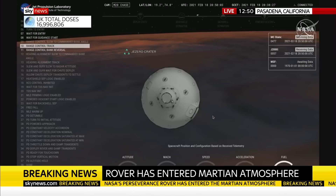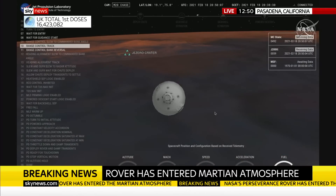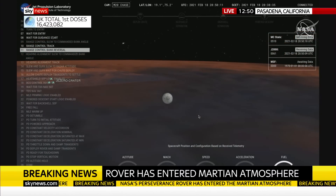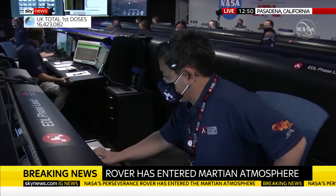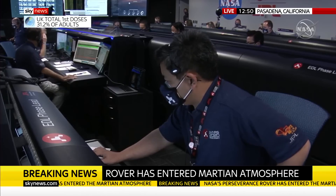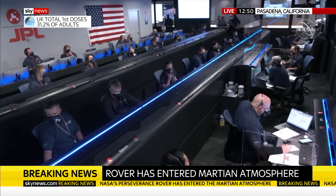We have indications that Perseverance is now performing bank reversals in the atmosphere. These are the steps in order to control its distance to the landing target. Perseverance has just passed through the point of maximum deceleration and has indicated that it felt approximately 10 Earth Gs of deceleration. MRO has locked again. We saw a small outage of the UHF telemetry from Mars Reconnaissance Orbiter during that peak heating phase, likely caused by the plasma blackout.